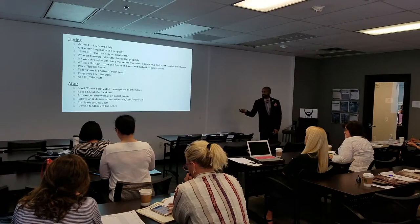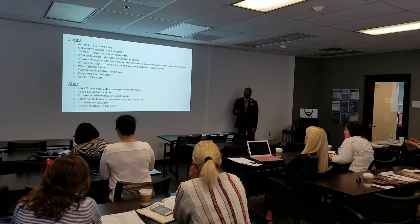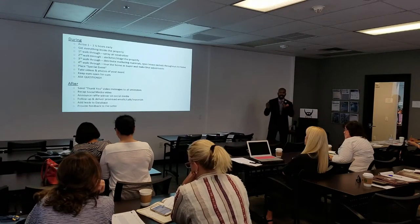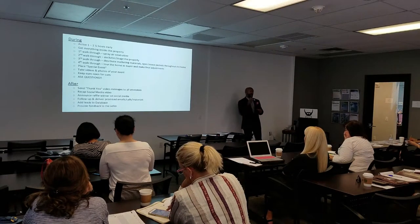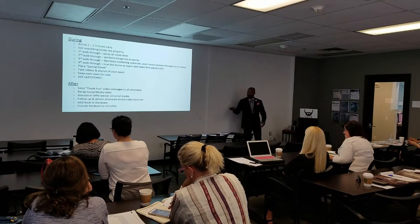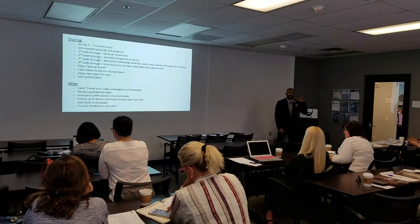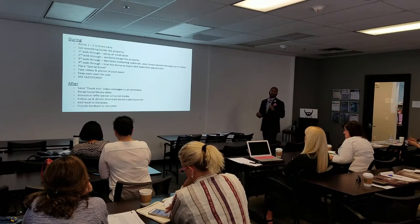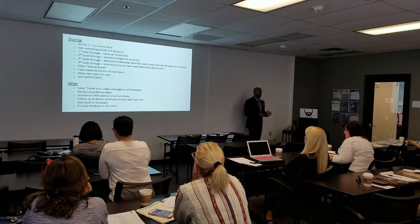Announce the raffle winner on social media — not their full name, address, or phone number, but something like 'congratulations to Gladys for winning the raffle at our last open house — you'll all have a chance to win at the next one at this address, this date.' People love that. If you send it to the winner directly, they're going to share, like, comment, and repost — free advertising.